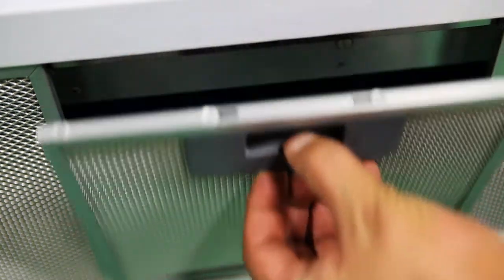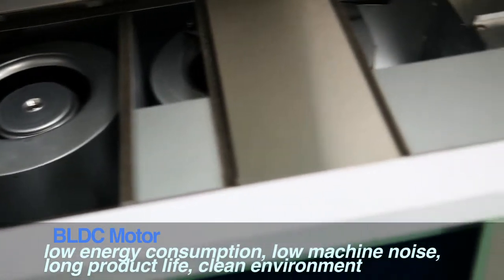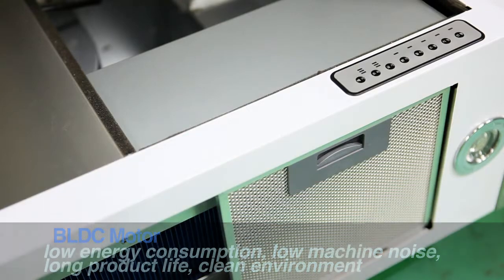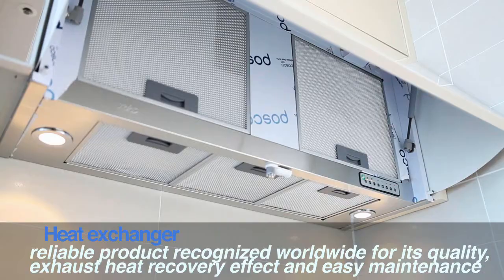By applying the BLDC motor, it saves on electricity and provides a strong heat exchange function. Also, it comes with a heat exchanger that collects the internal heat created when cooking and supplies it indoors without any heat loss, helping users save money on heating bills.